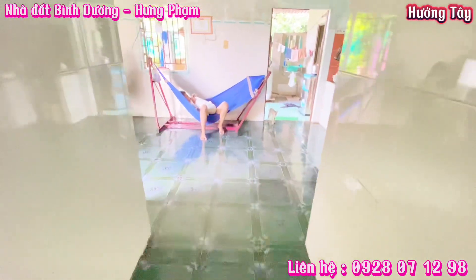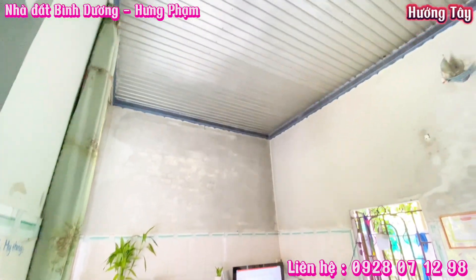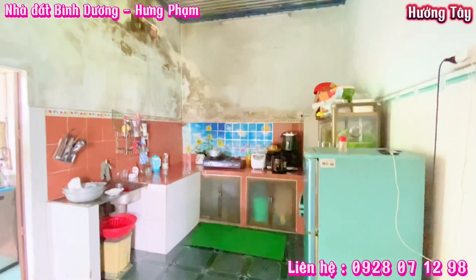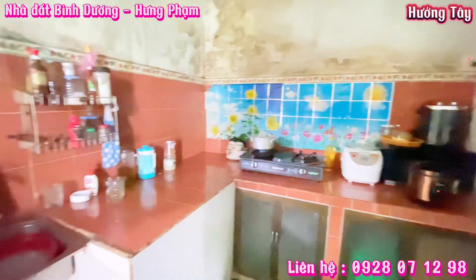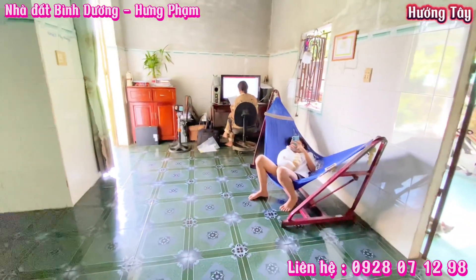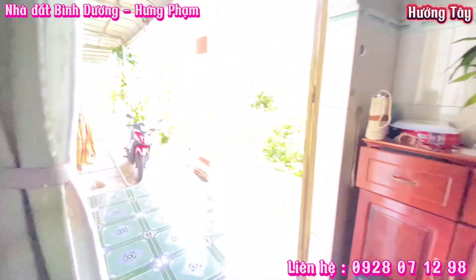Phía sau là không gian nhà bếp cũng như không gian sinh hoạt ăn uống. Gia chủ hay làm việc ở khu vực này. Không gian nhà bếp rất sạch sẽ cũng như ngăn nắp gọn gàng. Hiện tại gia chủ đang làm việc, em vẫn tiếp tục quay để giới thiệu đến cô chú anh chị.